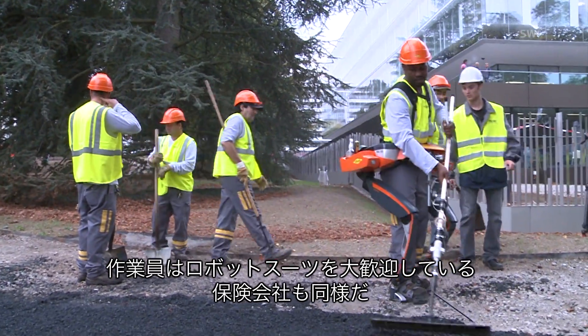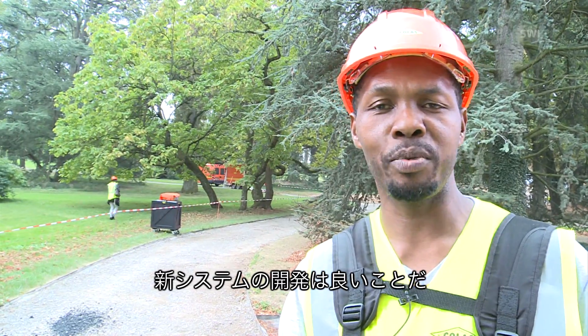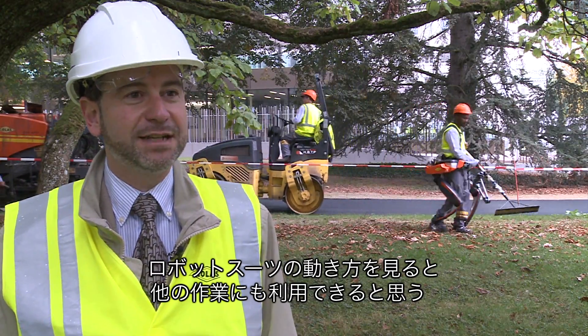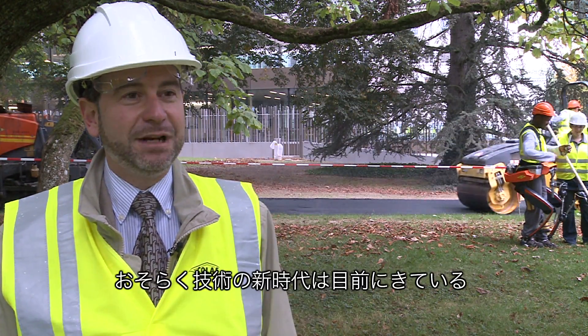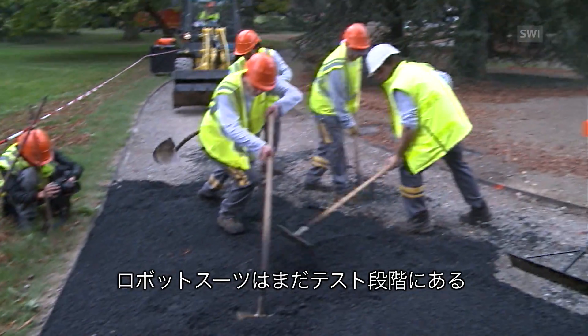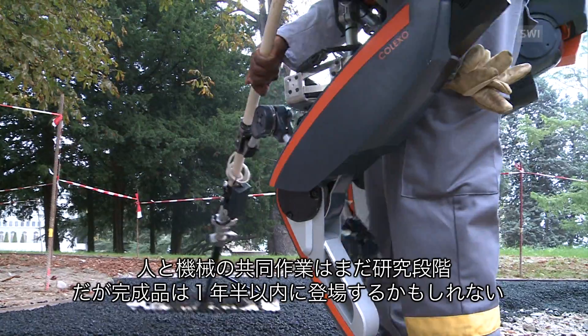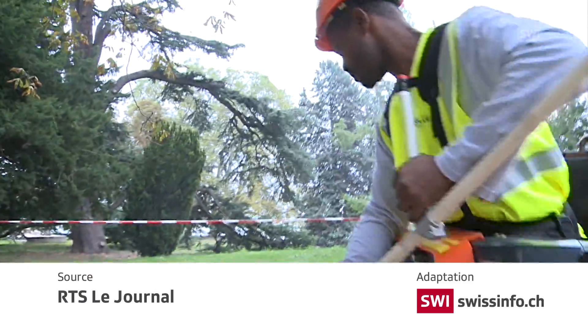The workers are enthusiastic about the exoskeleton, as are insurance companies. This exoskeleton is still in its testing phase. Man and machine still have to learn how to work together, but the final product could be seen on construction sites within 18 months.